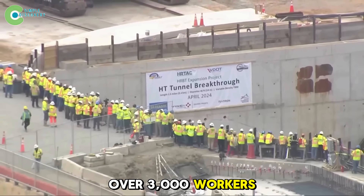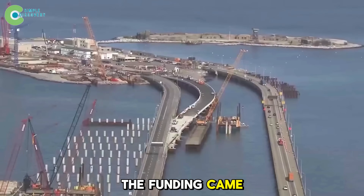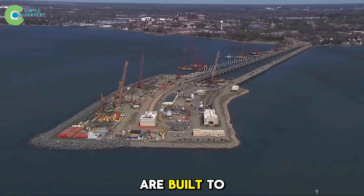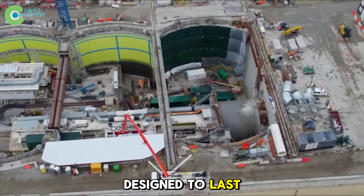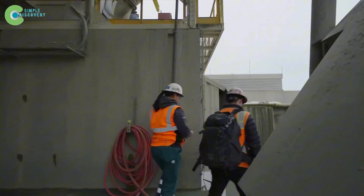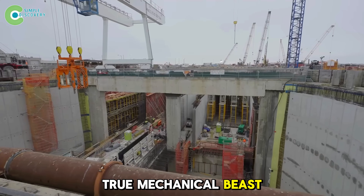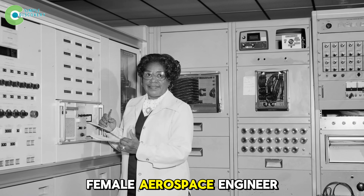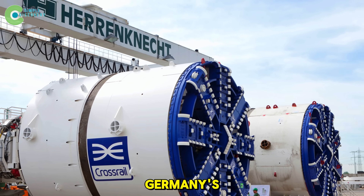Over 3,000 workers have been laboring around the clock, seven days a week. About 92% of the funding came from HRTAC, with the rest covered by state and federal sources. The new tunnels are built to withstand a once-in-a-century flood, using salt-resistant concrete materials designed to last more than 120 years, matching the engineering standards of megaprojects in Seattle and Boston. To turn this multi-billion-dollar design into reality, Americans needed a true mechanical beast — Mary, named after Mary Winston Jackson, the first Black female aerospace engineer at NASA, who once worked in Hampton.